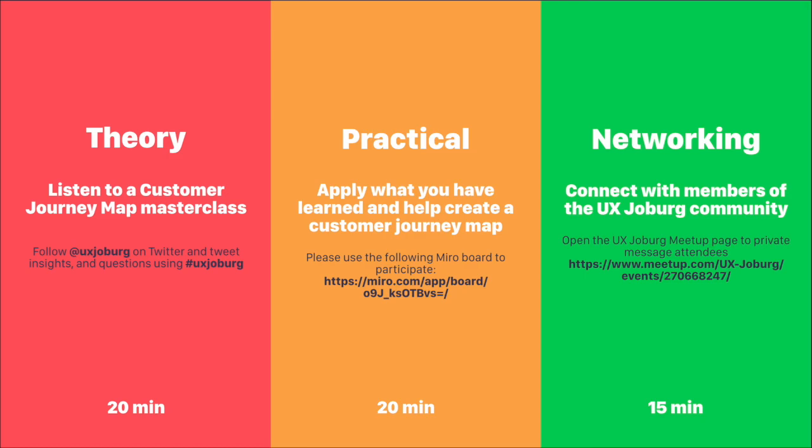We're going to be using an app called Miro to do this, and for 20 minutes we're going to work together. Our speaker is going to talk us through every step of that process. Wrapping the evening up, we're going to do some networking — connecting members of the UX Joburg community by opening up the meetup page where we can send private messages. That's going to be about 15 minutes, and we'll give you instructions on how to do that close to the time.